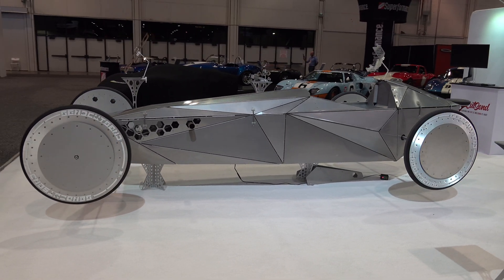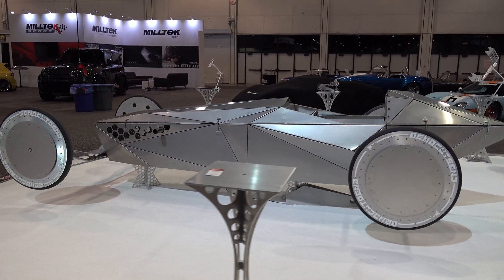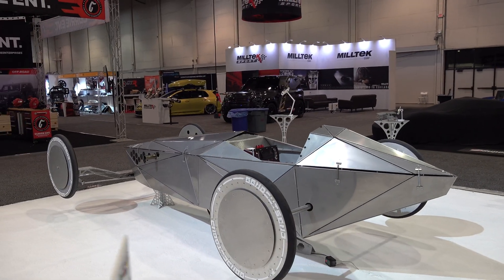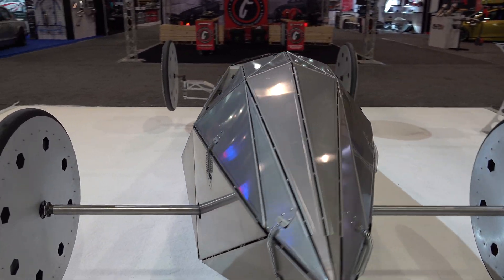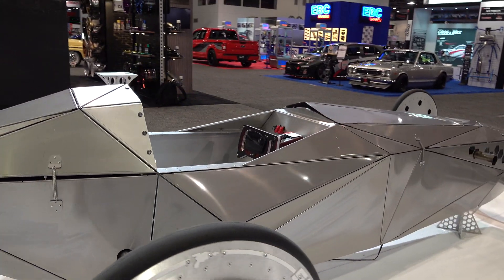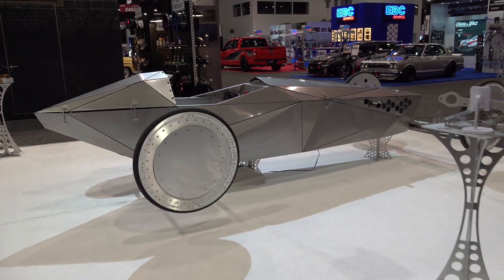It reminds me of something you would have made out of a pinewood derby kit. It was done by the company that had it at SEMA — Send Cut Send. You send them stuff you want laser cut, water jetted, or CNC'd, and they make the part and send it to you. So they built this to feature the things they're able to do.